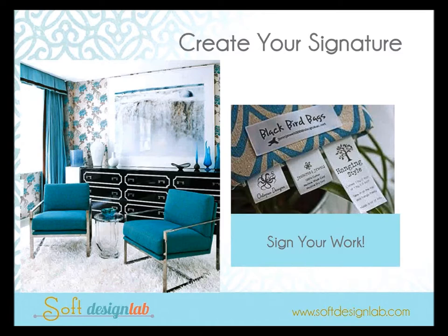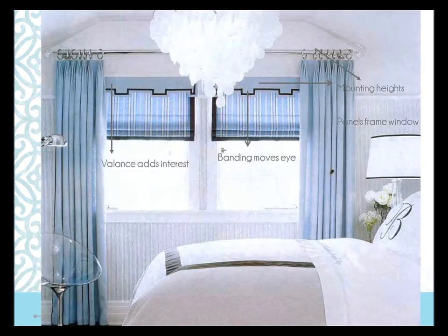Don't forget to create your signature — sign your work. You can buy sticky labels, woven labels, satin ribbon labels, or printed labels from places like Joann Fabrics. Have your workroom put those in and sign your work just like an artist would.